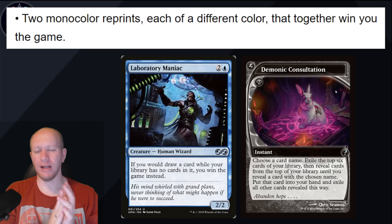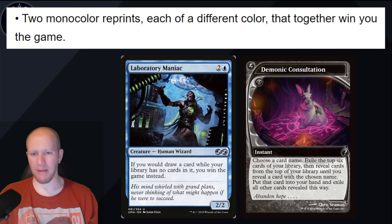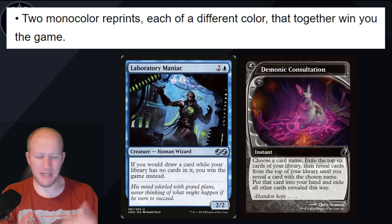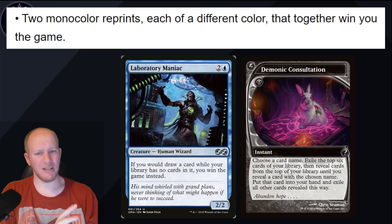We've got two monocolor reprints, each of a different color, that together win you the game. I think one of them is going to be Laboratory Maniac — that's a pretty easy, safe guess. The other I'm not sure about. I thought Demonic Consultation potentially, because it got new art for Mystery Booster 2, which was a bit weird for a reprint set. I think this could make sense. Hopefully it's not like Thassa's Oracle, since they need to be different colors.